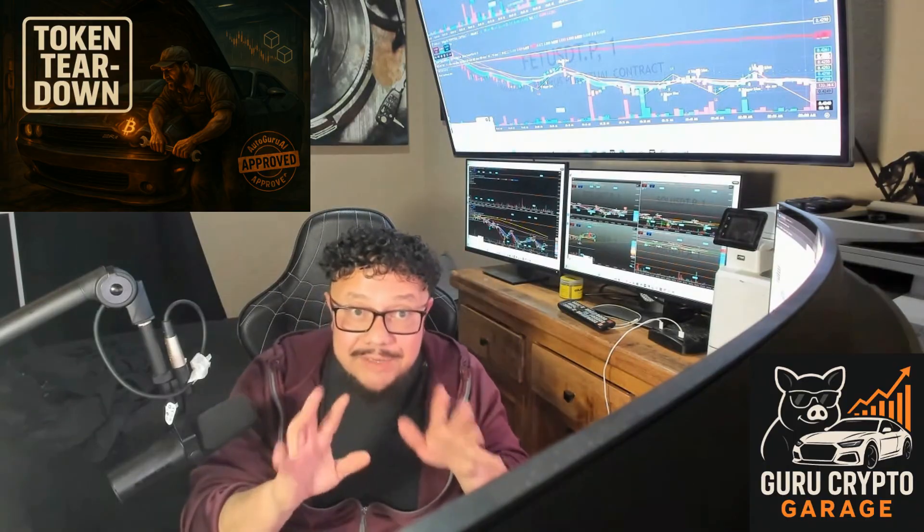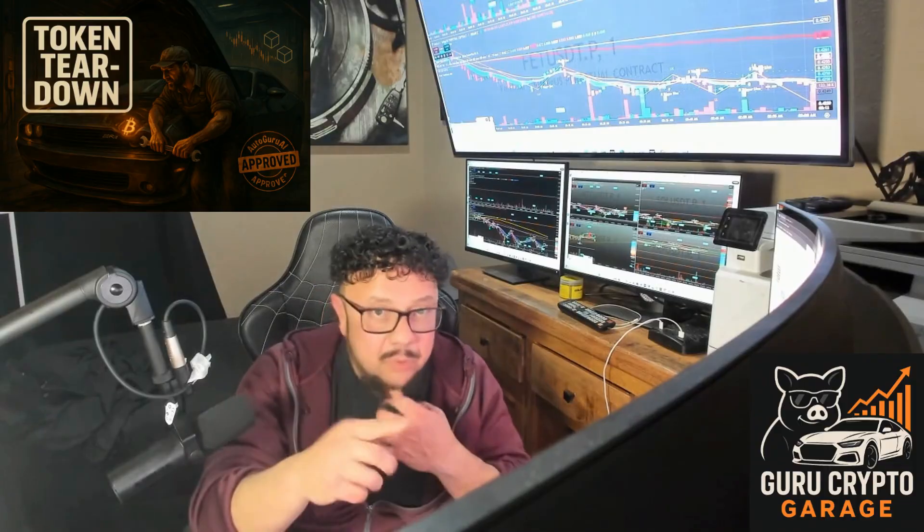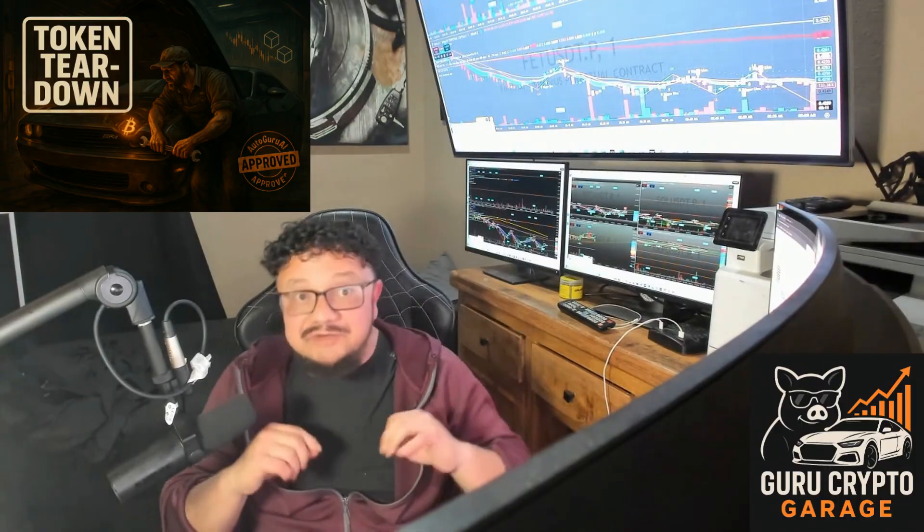Don't forget to like and follow so you never miss a garage teardown. Drop your project in the comments if you want us to throw it on the lift. This is what we do — official token teardowns for the garage.